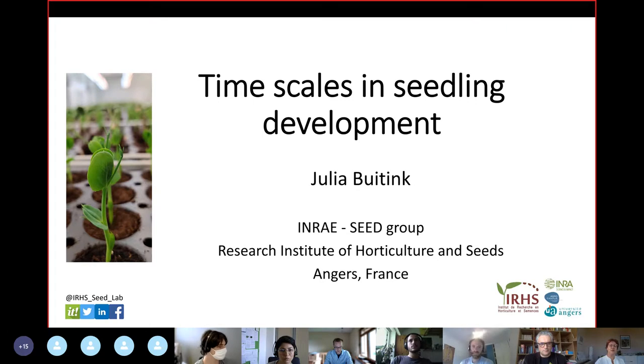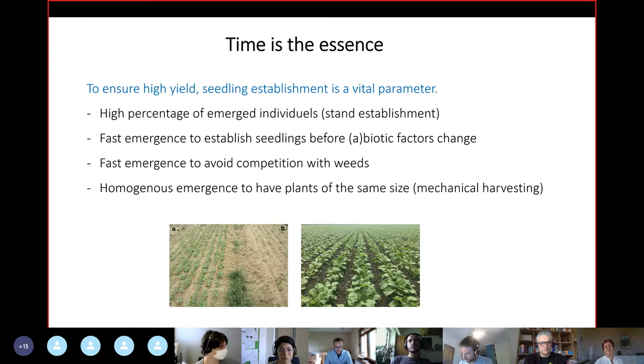What we are interested in in our group is to understand what are the genes and the mechanisms underlying a vigorous establishment of seeds. Seedling establishment is a vital parameter when you want to ensure a high yield, because if you don't have any seeds or plants established, you won't have any seeds for food. That's what we refer to as stand establishment — the percentage of emerged individuals. But it's not only about the number of plants that emerge; it's also about speed, and fast emergence is really what we're interested in.